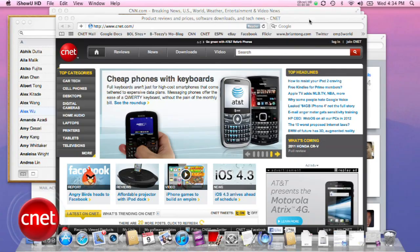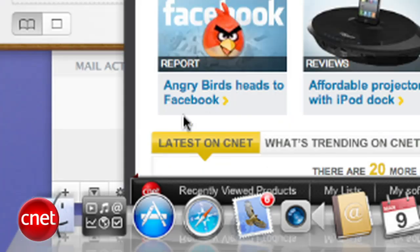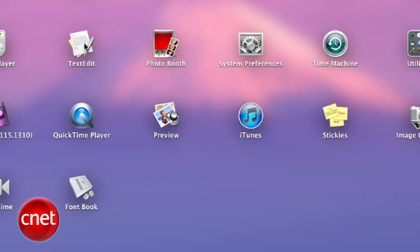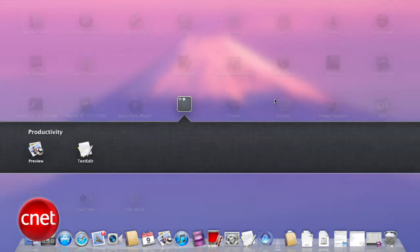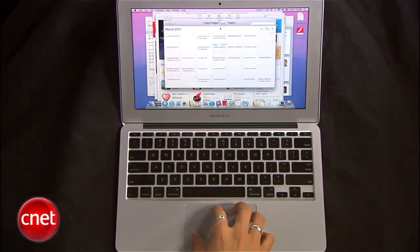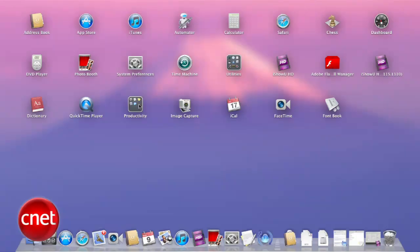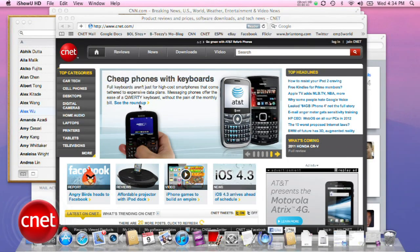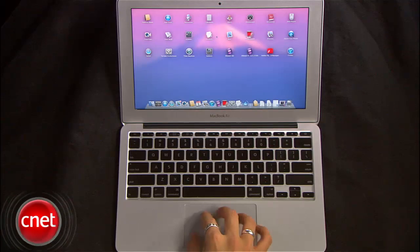First up is Launchpad, which gives you instant access to your apps iOS-style. You can switch to the Launchpad view by clicking on the icon in the dock. You can drag apps on top of each other to create folders just like in iOS, and move apps around the way you want. There's also a lot more multi-touch support in Lion — you can pinch with four fingers to bring up the Launchpad display, then spread them out to return to the desktop.